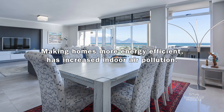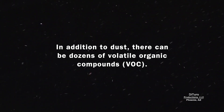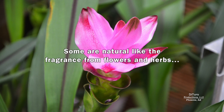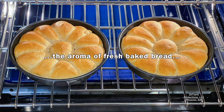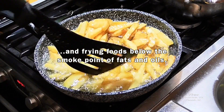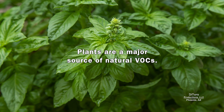Making homes more energy efficient has increased indoor air pollution. In addition to dust, there can be dozens of volatile organic compounds. Some are natural, like the fragrance from flowers and herbs, the aroma of fresh baked bread, and frying foods below the smoke point of fats and oils.